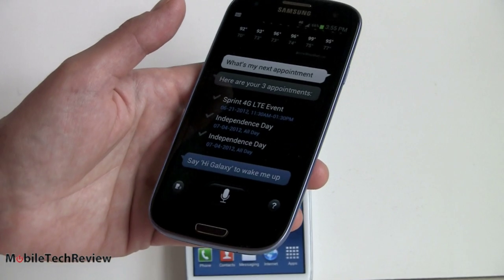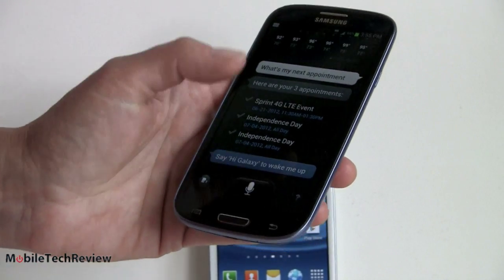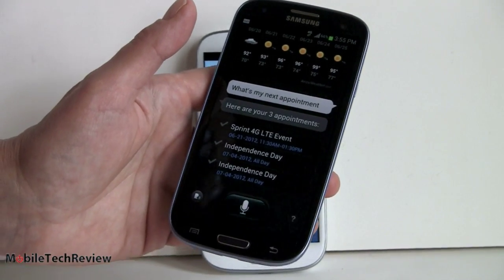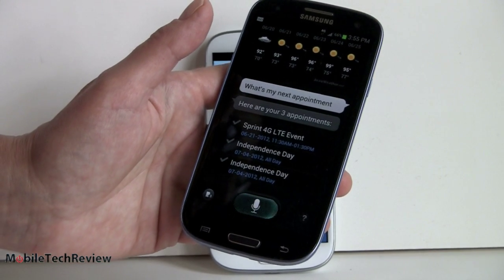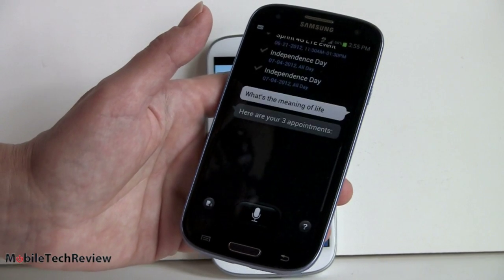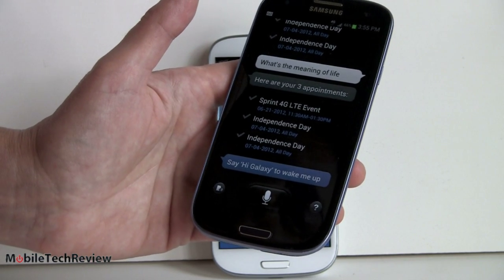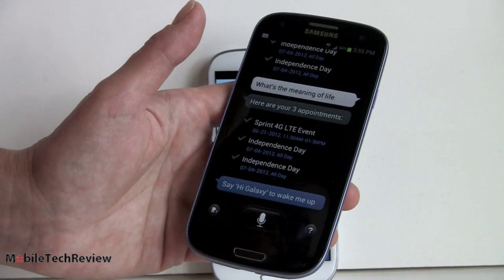Testing a silly Siri-style query — asking 'What's the meaning of life?' — the phone thinks about it and oddly responds with the next three appointments as the meaning of life.